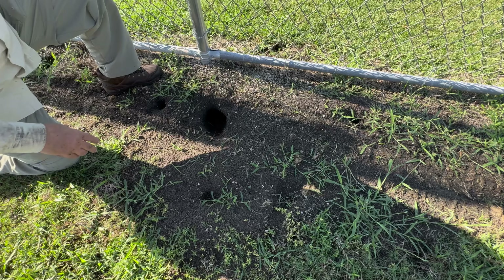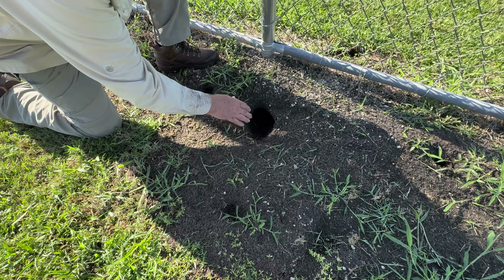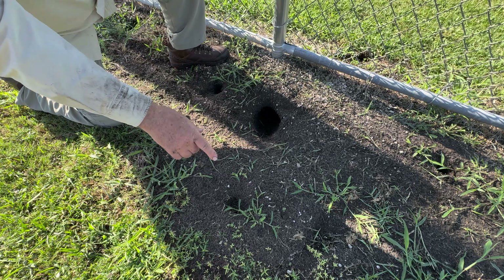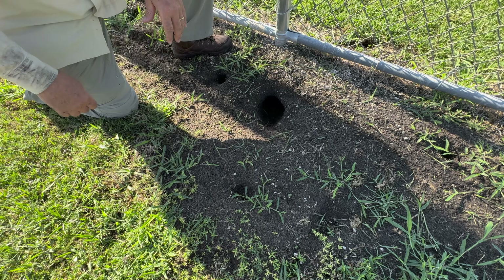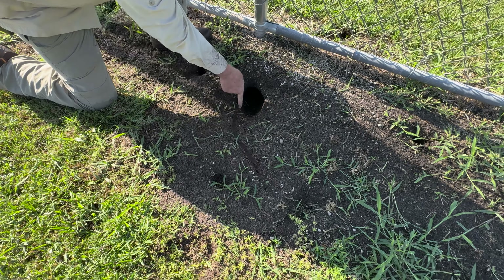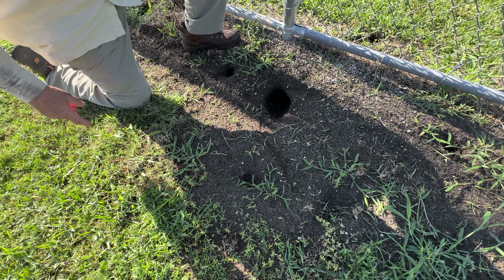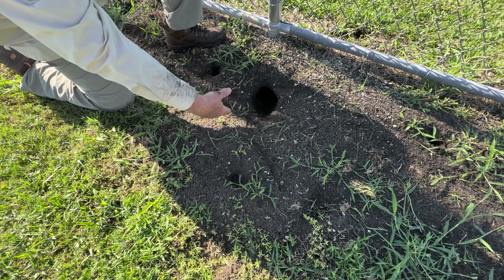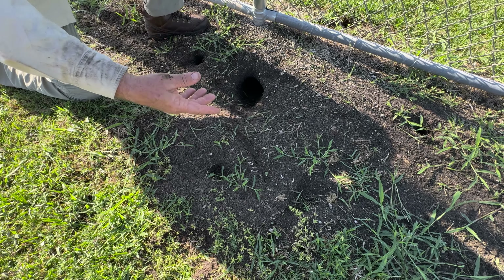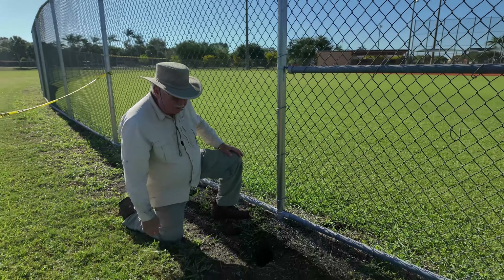Iguana burrows are more crescent-shaped, while owl burrows are rounder. This one has the crescent shape. What we don't see is a tail drag mark, and that's because of the soil and the rain. A lot of times you'll see a line like this — if you see that, you know 100% it's iguana, because iguanas will drag their tail as they enter the burrow. But because of the darker soil and the rain, there are no giveaway signs that it is an iguana burrow.